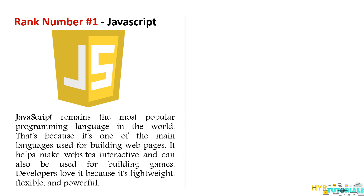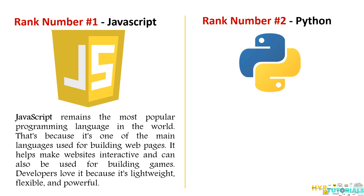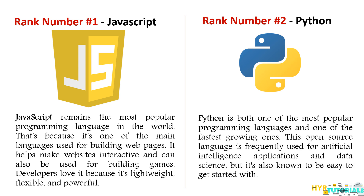Moving on to the next programming language — Python secured the second position this year. Last year Python was in third position and Java was in second. This year Python has outranked Java and secured second position due to its popularity as one of the fastest growing languages in the world. Python is an open source programming language, and its popularity is increasing due to its easy integration with web services, user-friendly data structures, and most importantly its use in artificial intelligence, machine learning, and data science.